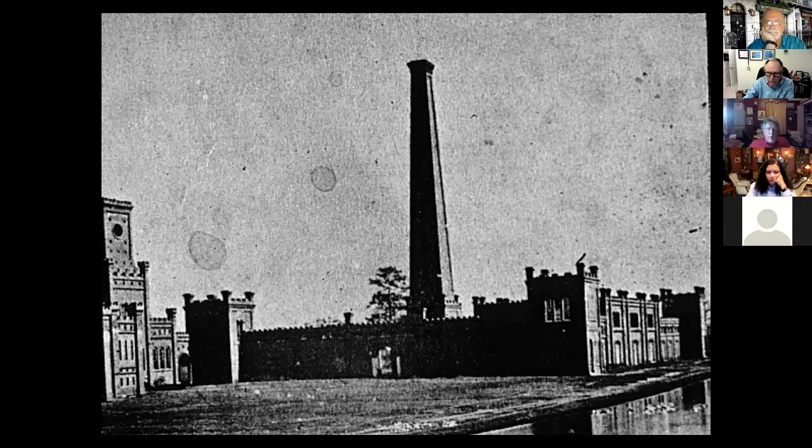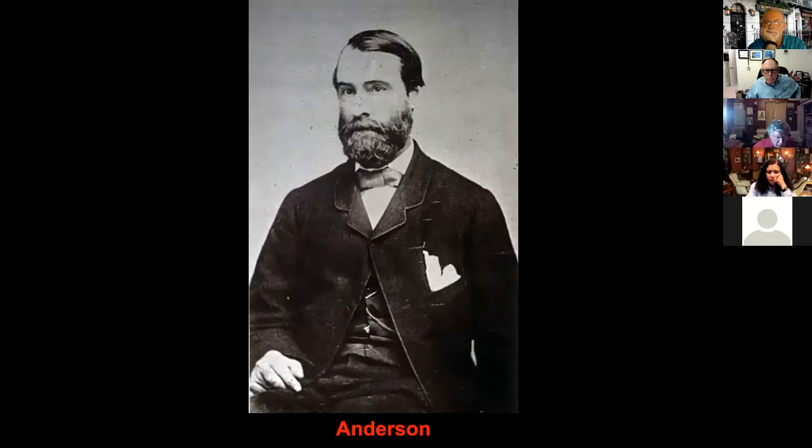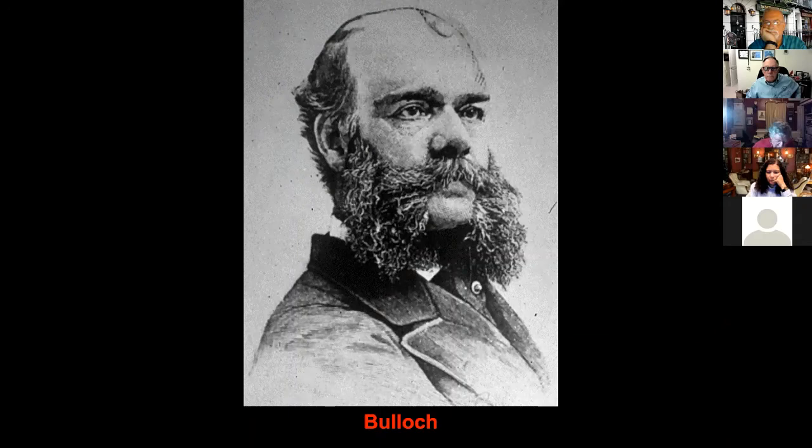In April 1861, to gain foreign supplies, Gorgas dispatched Captain Caleb Hughes to Great Britain to serve as a purchasing agent. Hughes was later joined by Major Edward C. Anderson, and together they worked with Commander James D. Bullock, the purchasing agent for the Navy Department. They were to purchase everything from uniforms to letterhead stationery to munitions and warships. They had funds through bills of exchange — lines of credit Southerners had in Great Britain — but they had no way to ship in their supplies.